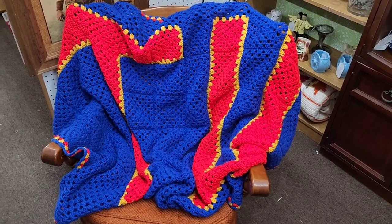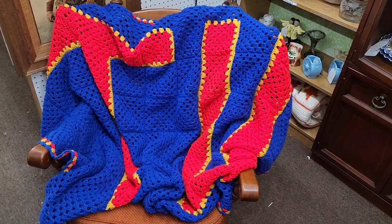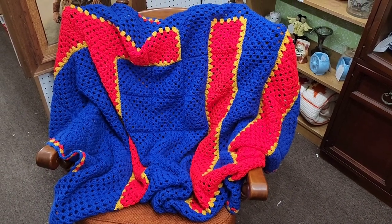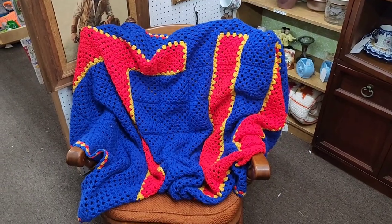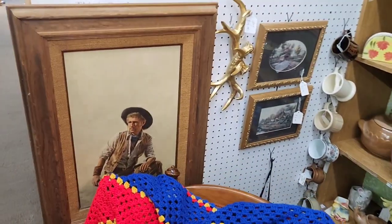We're in Tulsa, Oklahoma, and the university here is Tulsa University. We have a throw that someone's grandma made — quite the cool item. I figured by now some student would have come and grabbed it up, but it is currently listed at $25.